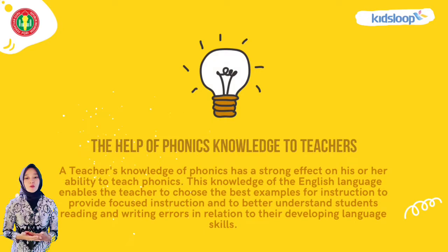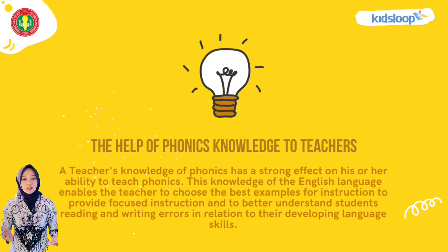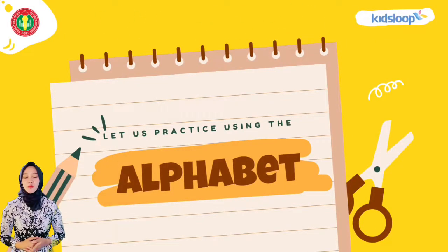The help of phonics knowledge to teachers: A teacher's knowledge of phonics has a strong effect on his or her ability to teach phonics. This knowledge of the English language enables the teacher to choose the best examples for instruction, to provide focused instruction, and to better understand students' reading and writing errors in relation to their developed language skills. Let's ask for a tip using the alphabet.